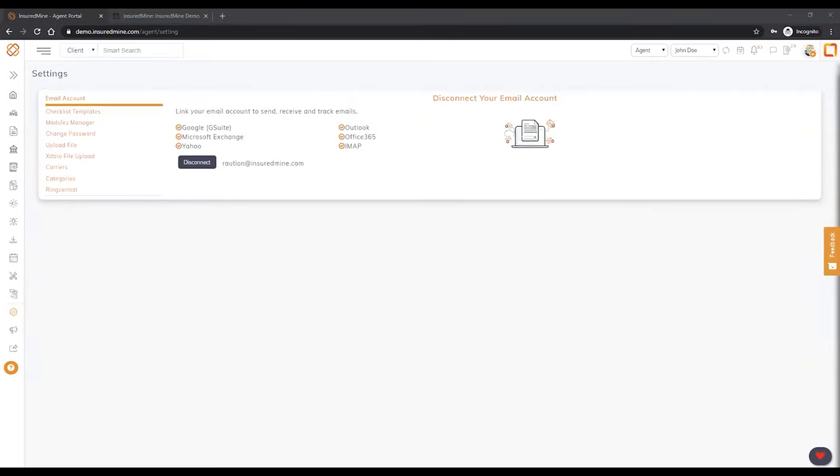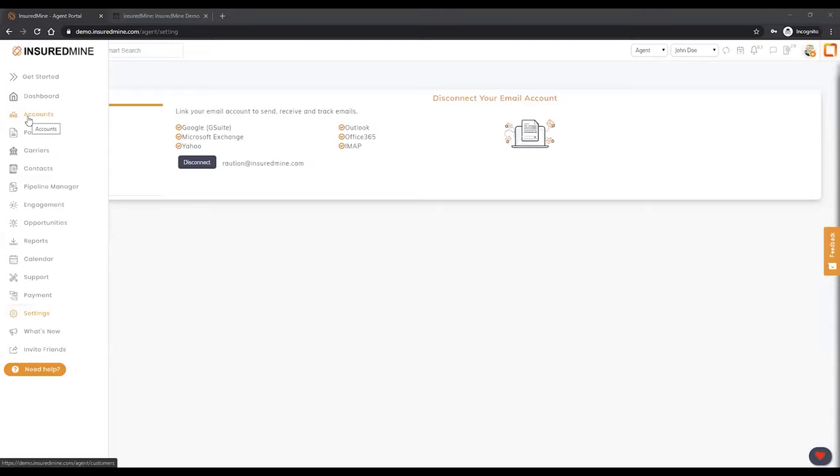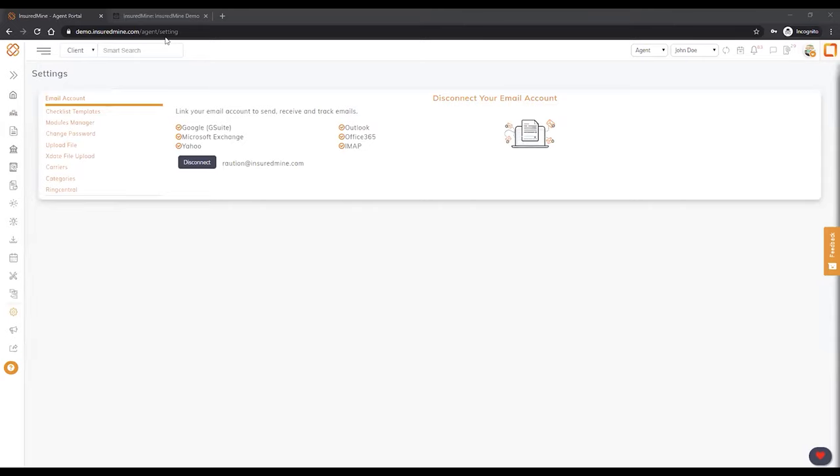Javed was asking about calendar invitations — is it through text message or email? It's email, but yes, you can do it through text message as well because it's just a link, like a Calendly link. You can make it part of your signature, part of a text message, or your email — whatever you want.